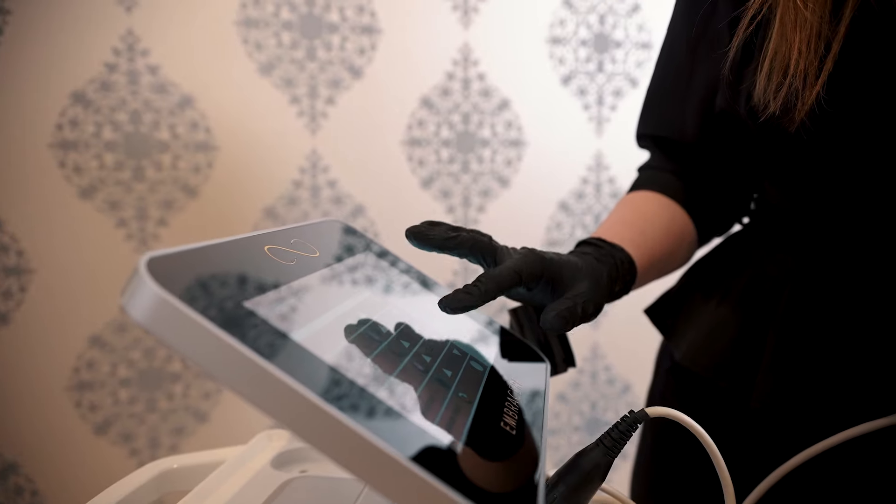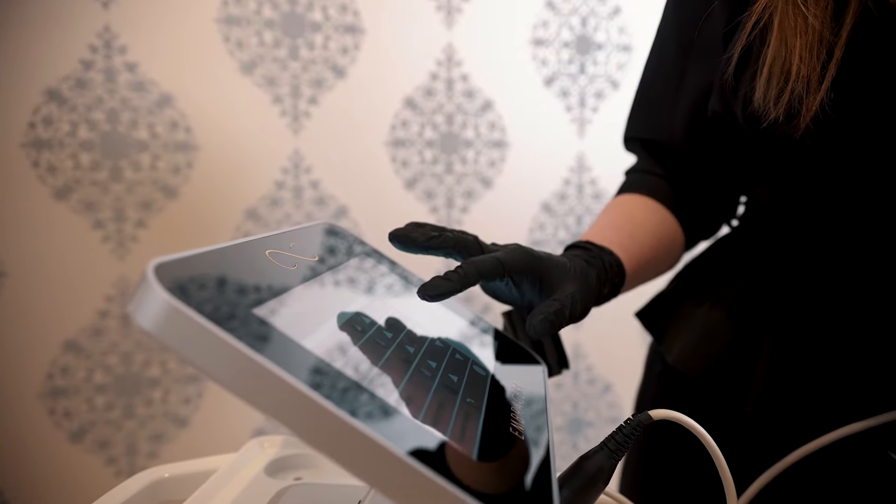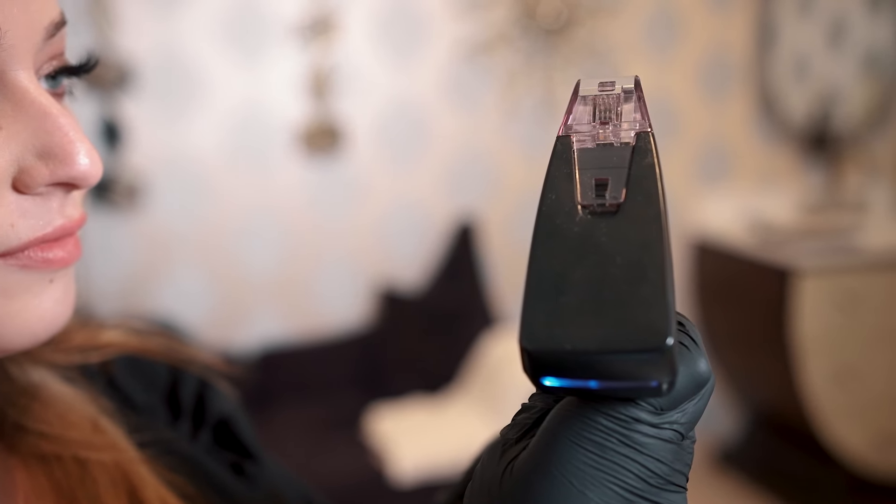Morpheus Aid actually couples microneedling and radio frequency so we can treat multiple different skin layers in a minimally invasive way. It's the only FDA-approved device to go eight millimeters deep, and it couples that with radio frequency so you get an extra boost to collagen and elastin production.